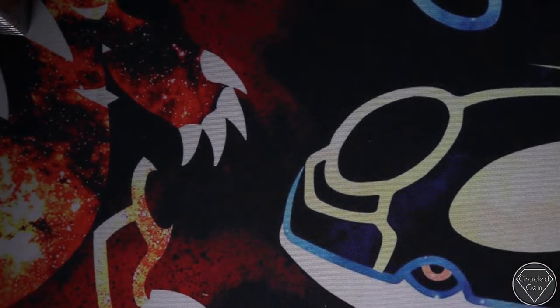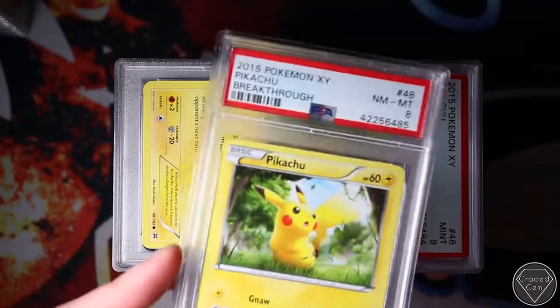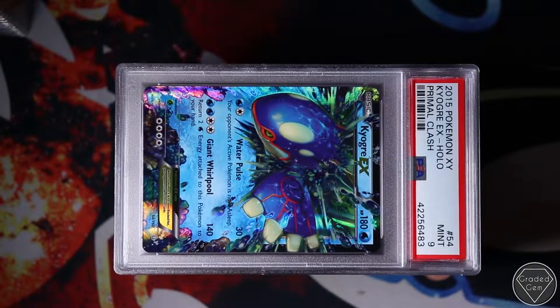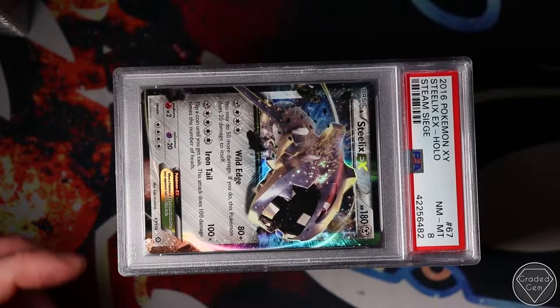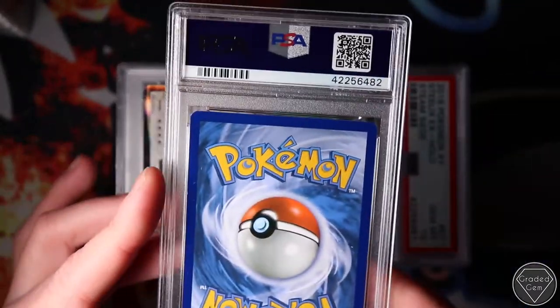That's probably one of the worst stacks. Next stack. We're going to start off with a Pikachu Breakthrough Near Mint 8 - who wants that for 10p? Mint 9 Pikachu. Again, all of these pack fresh. Kyogre EX from Primal Clash. Pack fresh does not mean gem - it definitely doesn't. Near Mint 8 - what I would expect, there's whitening. I didn't expect this card to get a gem.